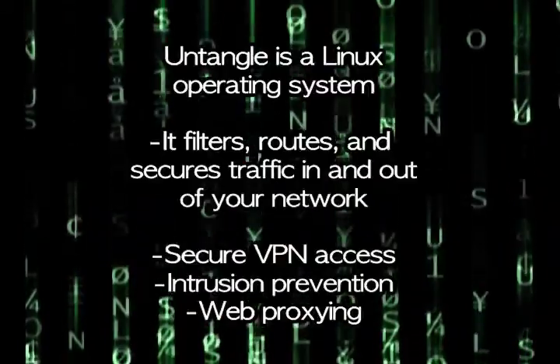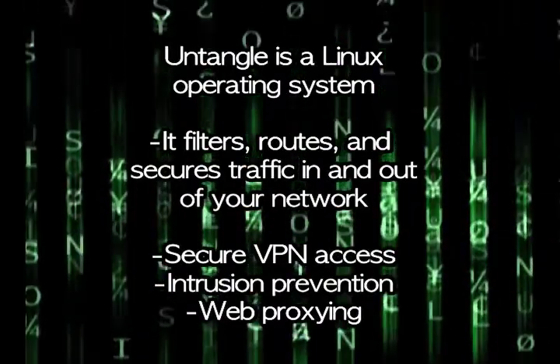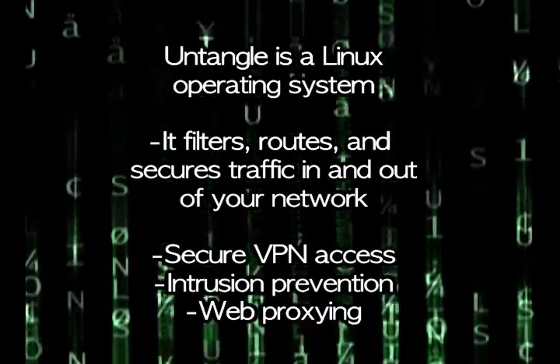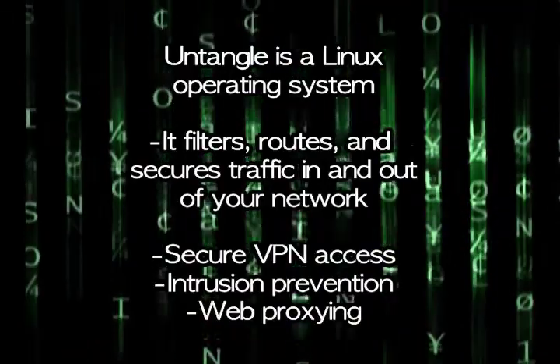I've used many of these products in the past, and now there is a low cost and highly effective alternative called Untangle. Untangle is really a Linux operating system designed to filter, route, and secure traffic in and out of your network. In addition to the above functionality, it includes secure VPN access, intrusion prevention, and web proxying.